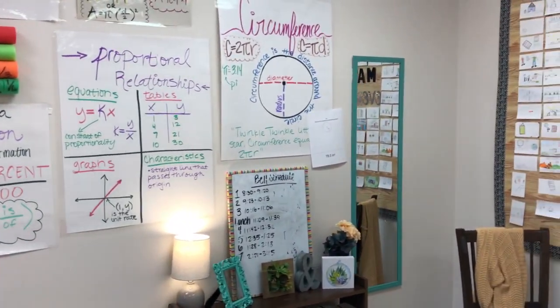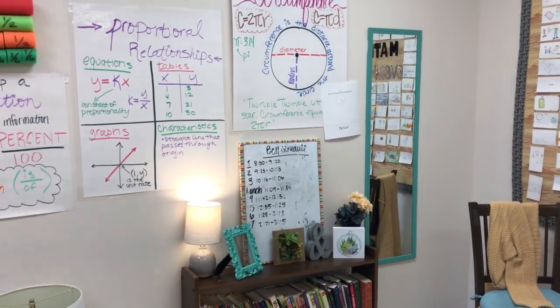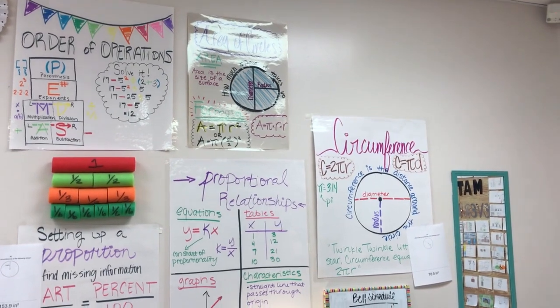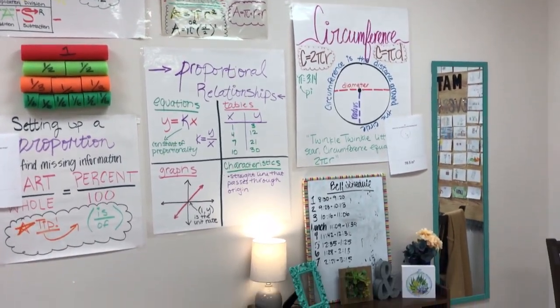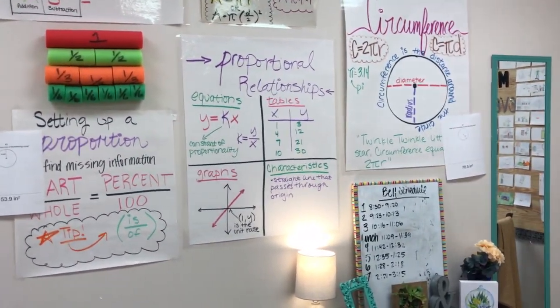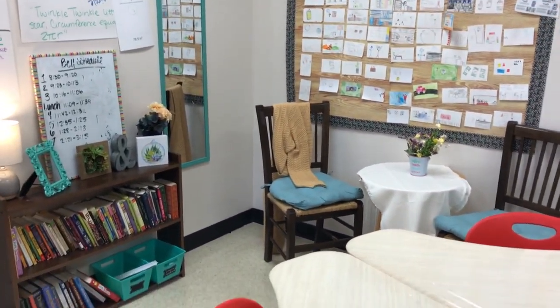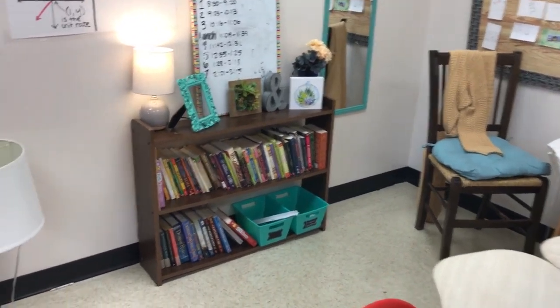Over here I have anchor charts I've made this year — anchor charts are amazing. I think they've helped my students so much. They start to memorize the location and then the formula itself, like y = kx or 2πr. I would strongly recommend anchor charts, especially as a math teacher with a lot of formulas. I just make them on regular paper and then laminate them.